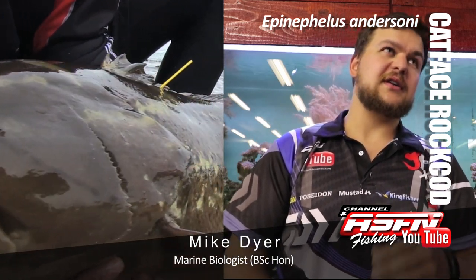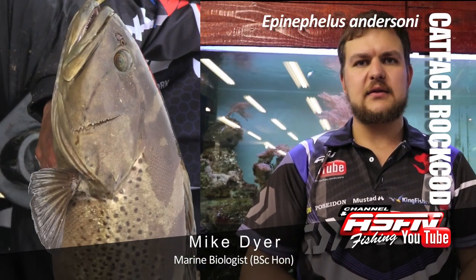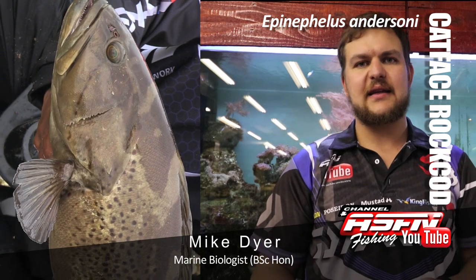Catface rockcod is Epinephalus andersoni. Epinephalus means 'on the rocks' — that's where it comes from, rockcod. And Anderson is the guy that discovered it or named it, so it's named after him.